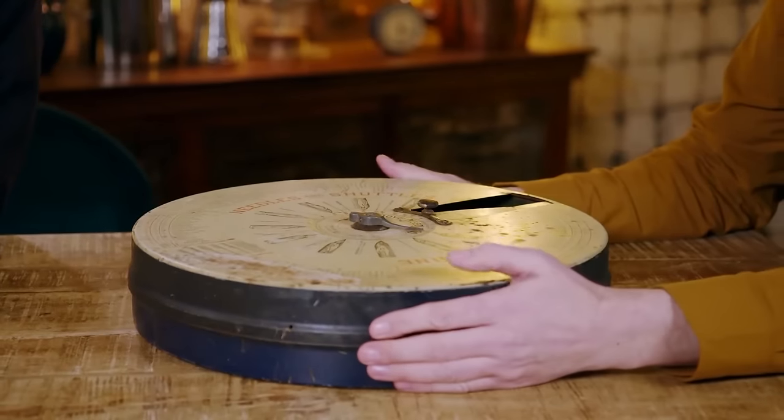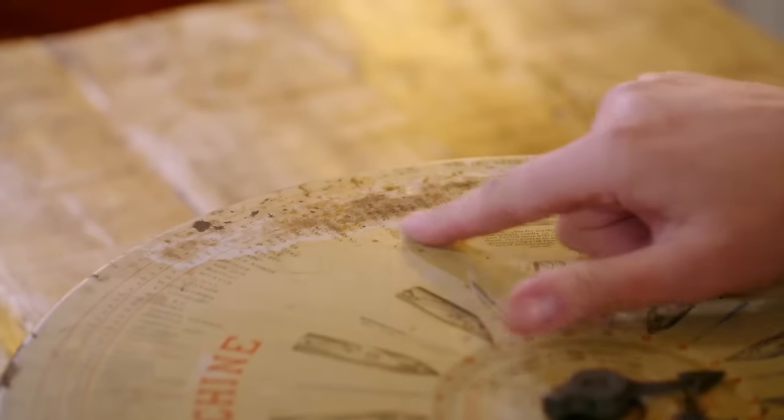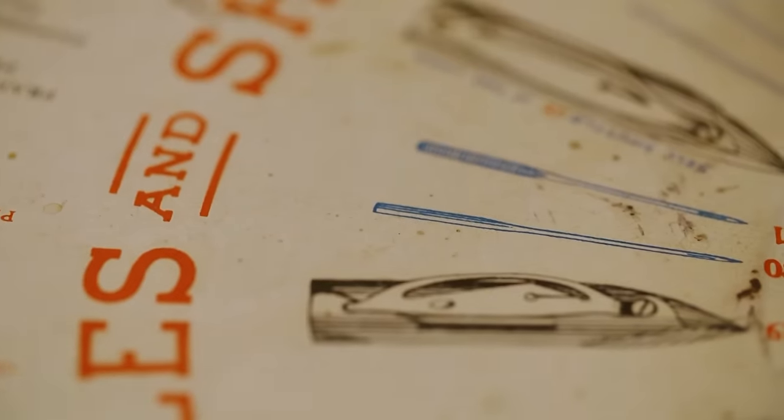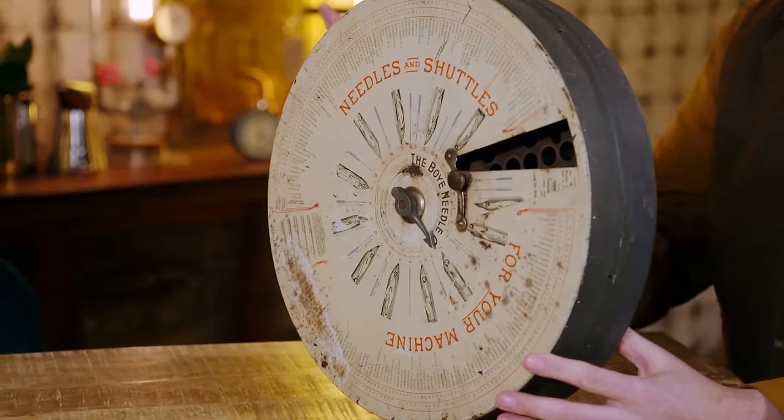Is it collectible? They are. Any sewing, especially vintage sewing, is really nice and collectible at the minute. I love all this wear on it as well — that's proper vintage, retro. It all adds to it. Is it still in circulation? I don't see a lot of them, simply because they were made for the American market, and I would say probably 80 to 90% of them stayed in America. You paid £80 for it?